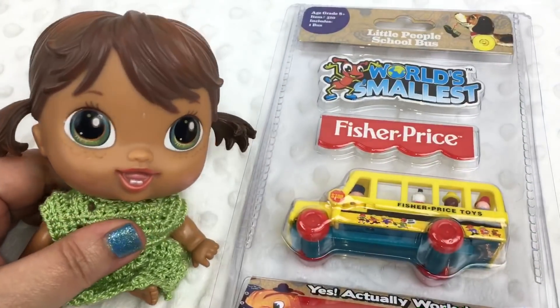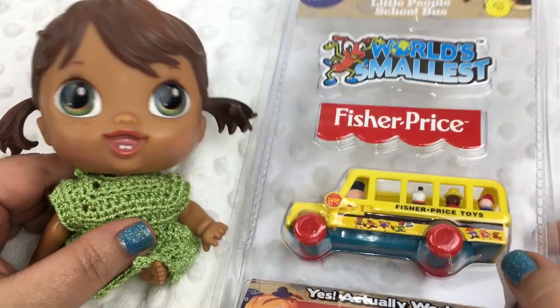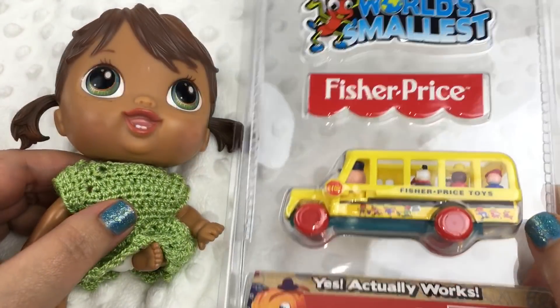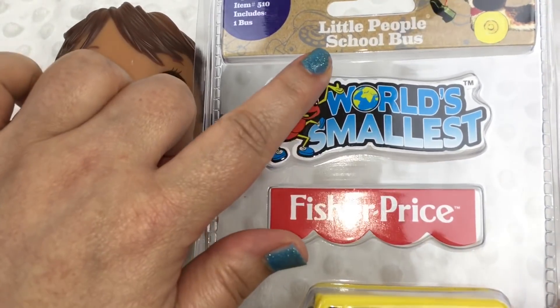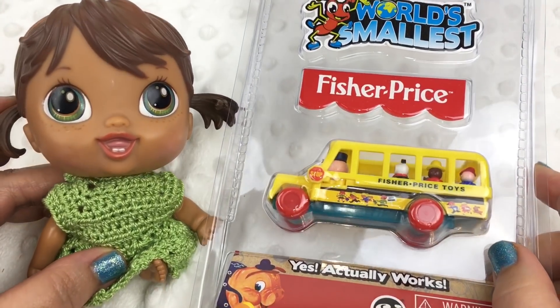Hi guys, we're here with another Little Crib Life baby alive and today I have another world's smallest toy. This is a Fisher Price toy with little people on a school bus and I thought this would be a good toy to open for her.